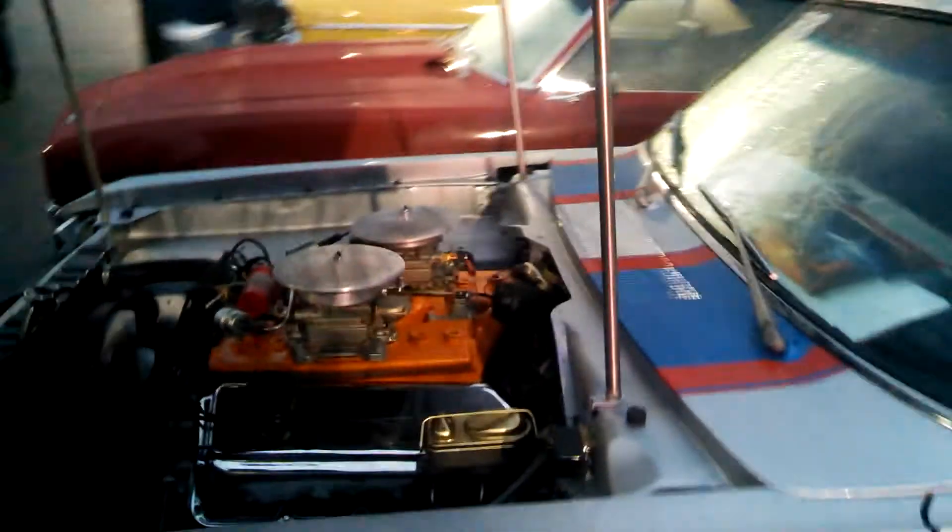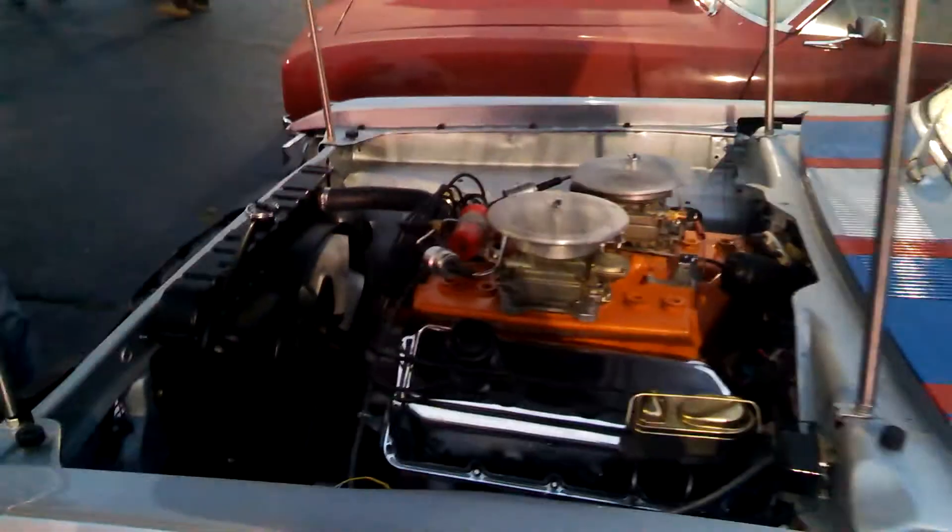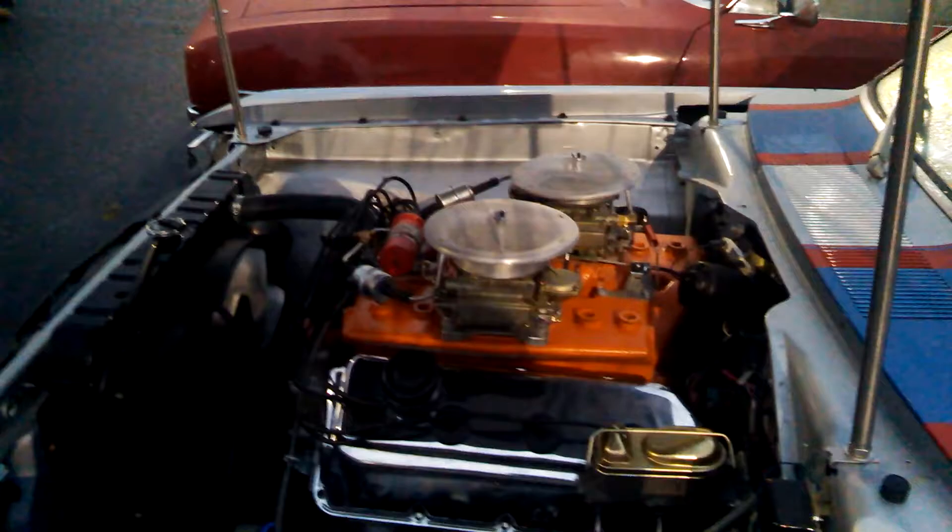This is the engine that I actually saw Don Dixon building over at his shop. I got a picture of me with the engine. I showed up at this car show and sure enough, here's the car with that engine in it.